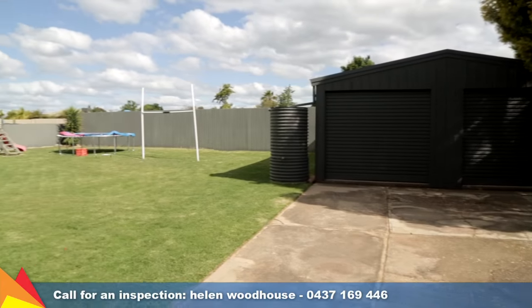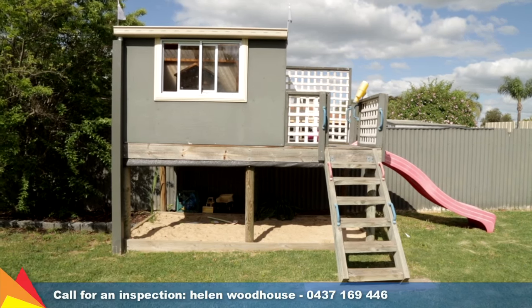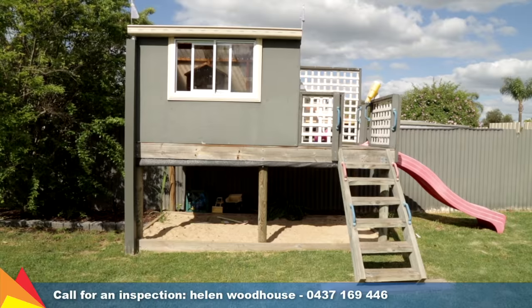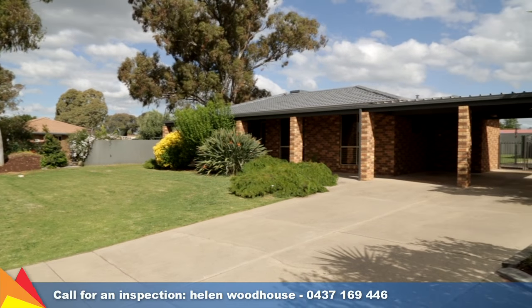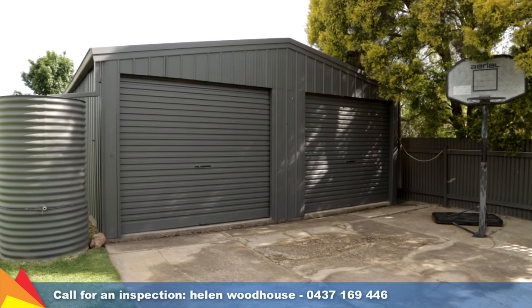The expansive rear yard has plenty of space for the kids to play, including their own cubby house and footy goalposts. The double carport with gates gives access to drive-through to the double bay-powered shed with roller door access.